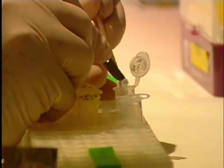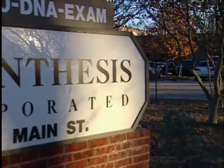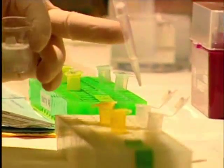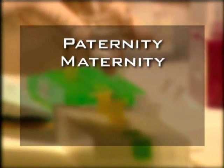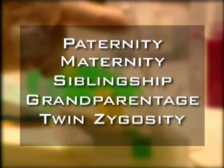In today's advanced world of technology, the world of DNA can be explored. Biosynthesis Incorporated offers legal DNA testing. This testing includes the ability to determine paternity, maternity, siblingship, grandparentage, twin zygosity, and more.